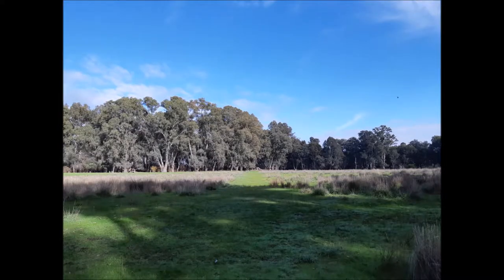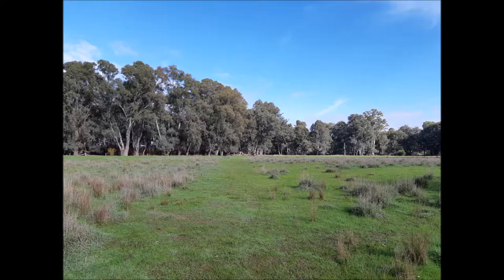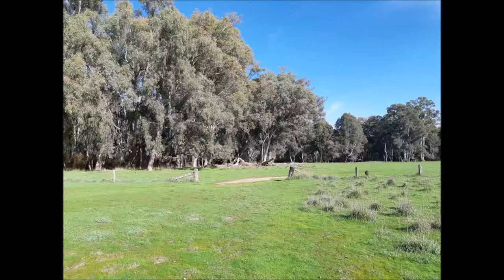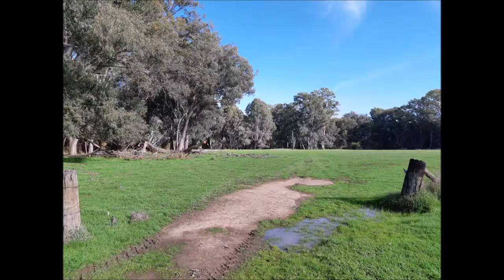Once you're on this clear section, if you look to your left you can see the Alps. We're heading across the clear section and we're looking for an old gateway — there's no gate there anymore, you'll just see two posts. There we are.